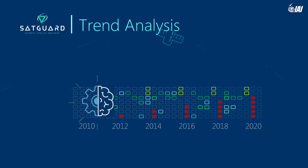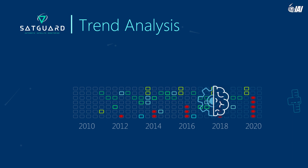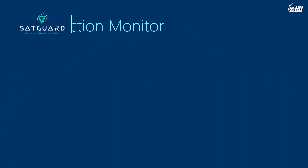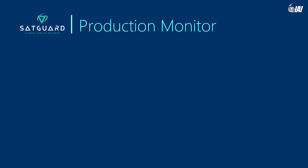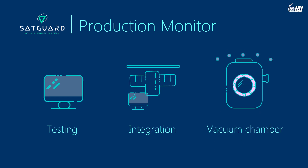SatGuard's trend analysis allows telemetry data scanning throughout the satellite lifetime. SatGuard's production monitor reveals faults at an early stage, while subsystems are in the test equipment, the integration room, or the vacuum chamber.